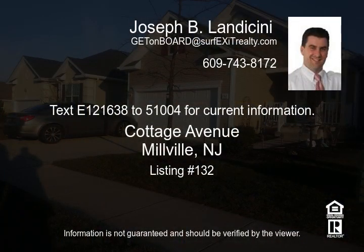Refer to listing number 121638 for current information.